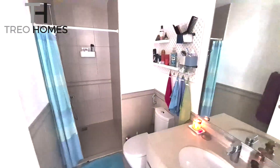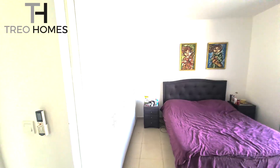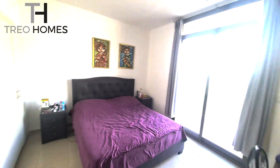And of course then we have the master. The master up on this side is really quite nice and big, with lots of built-in storage, and of course it has got its own very nice sized master bathroom. And then we head back downstairs.